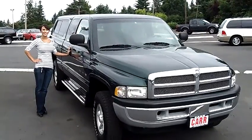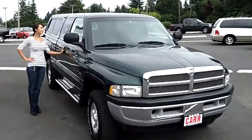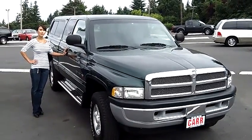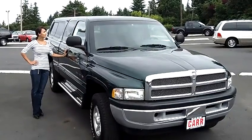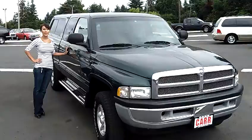Hi, this is Francesca here at Car Used Cars in Beaverton. We're going to do a virtual tour today on a 2001 Dodge Ram 1500 Club Cab short bed. Stock number on this vehicle is WC110444A2A.